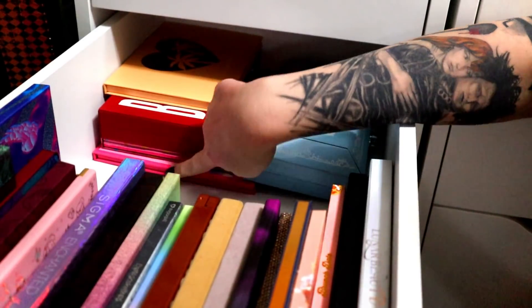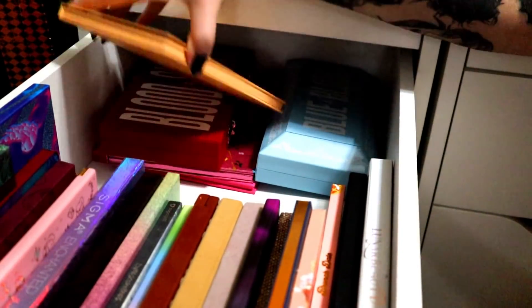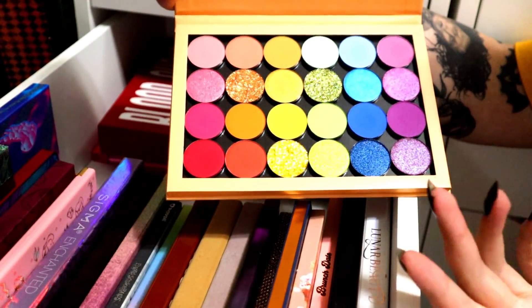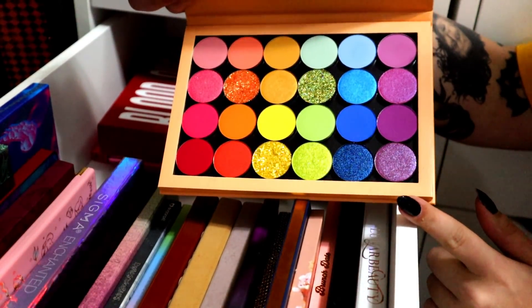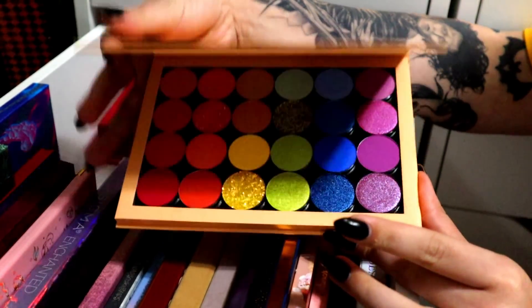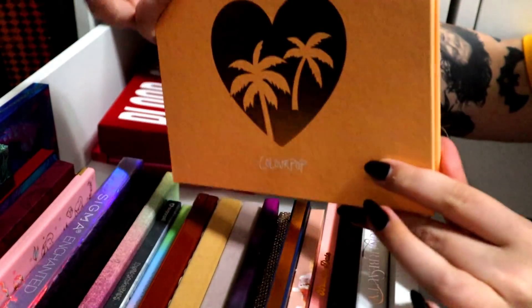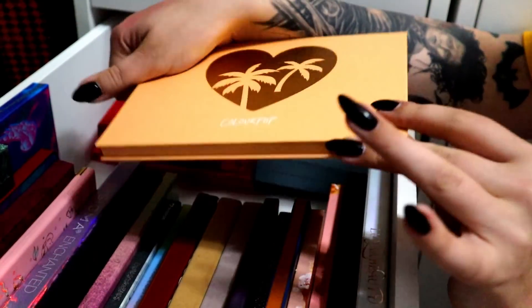We have my Jeffree Star and Morphe palettes — the Jawbreaker palette, Blood Sugar palette — and then the Singles from ColourPop. I'm going to declutter the Singles. I tried it once, I swatched the blue shade, and that was it. So I'm going to get rid of this. It was kind of expensive but it's very nice and very pretty. I have a lot of other rainbow palettes and I wouldn't reach for this, but I need to figure out a way to ship it so it doesn't break.